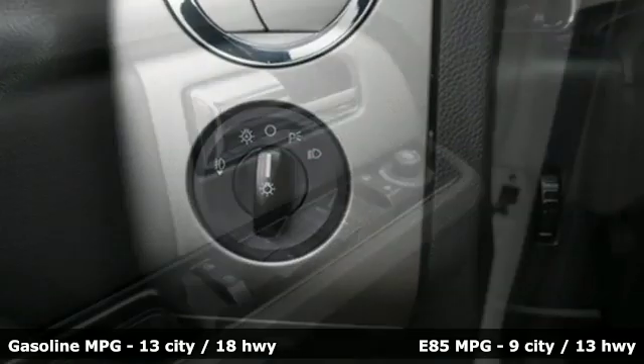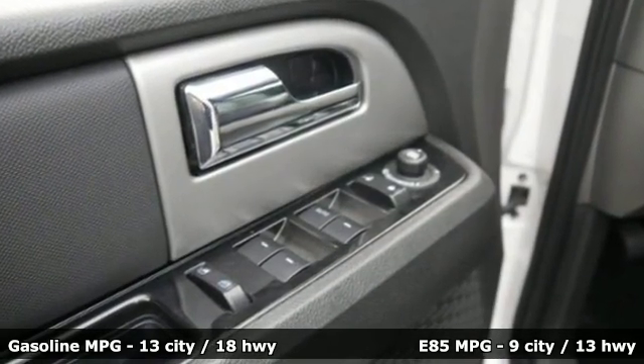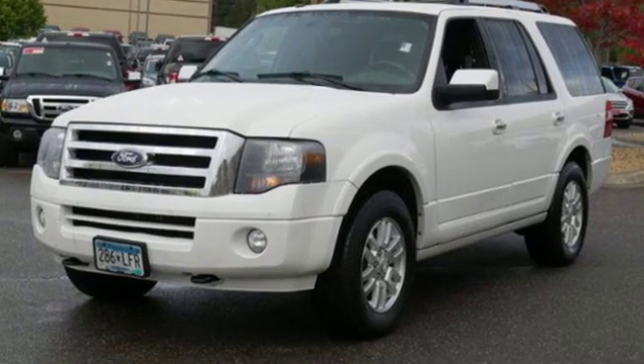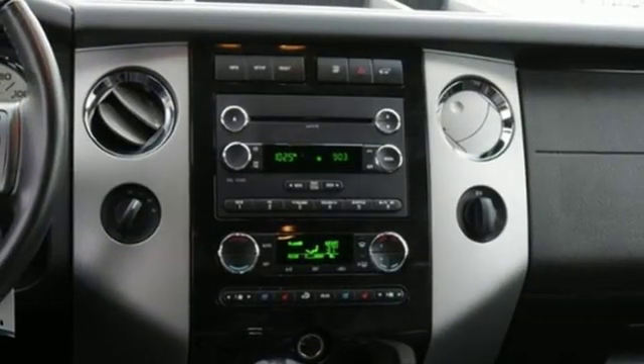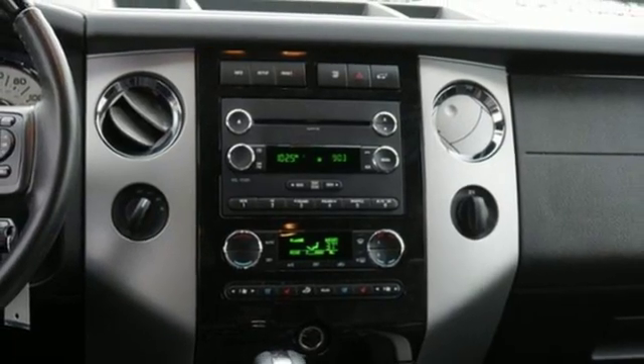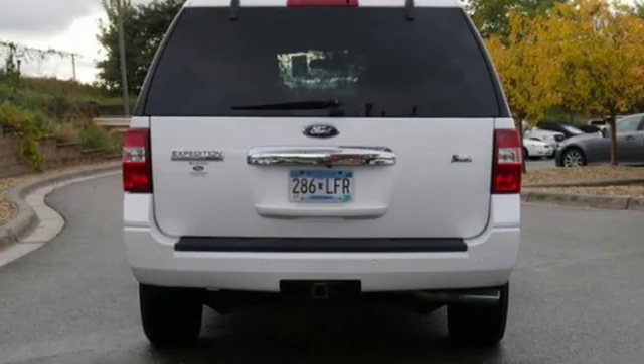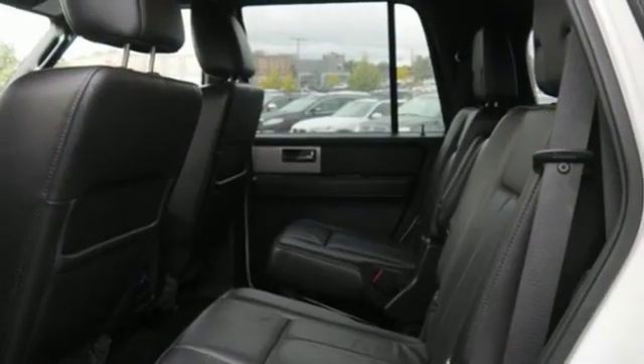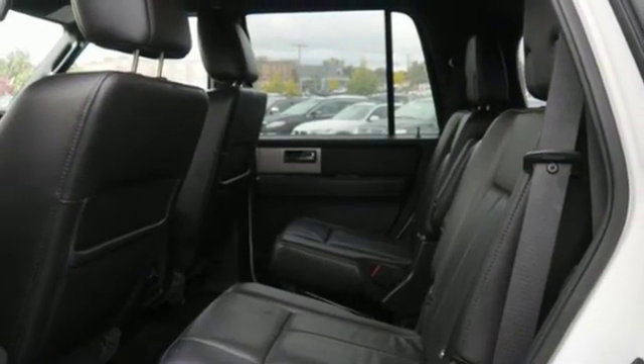External memory control, power heated mirrors, heated and ventilated leather bucket seats, auto dimming rear view mirror, wireless phone connectivity, dual zone climate control, V8 engine, trailer brake controller, electronic shift on the fly, and automatic transmission.